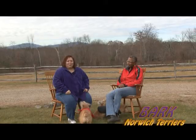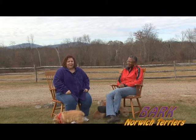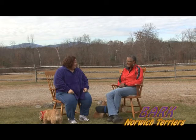Hi and welcome to Breed Spotlight on Bark. Today I'm out at my friend Tracy's home to talk about Norwich Terriers. Hi Tracy. Hi Robin. Thank you so much for having me over. It's my pleasure — my favorite topic.